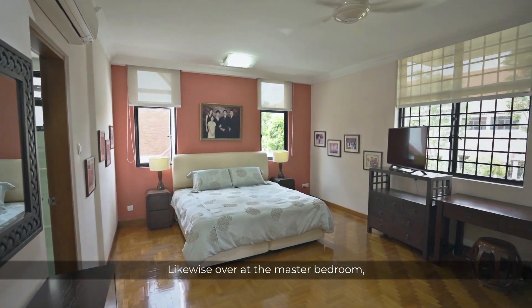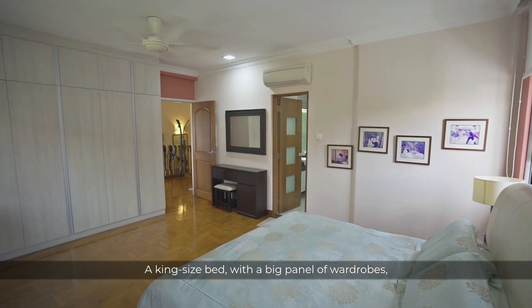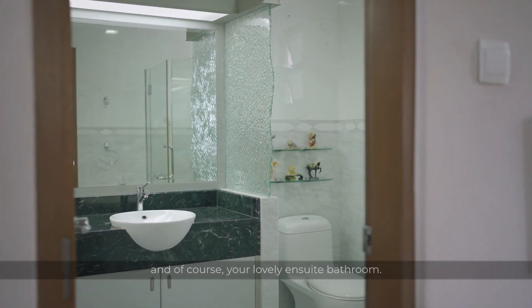Likewise, over at the master bedroom, size is luxury here. A king-size bed with big panels of wardrobe, and of course, your lovely ensuite bathroom.